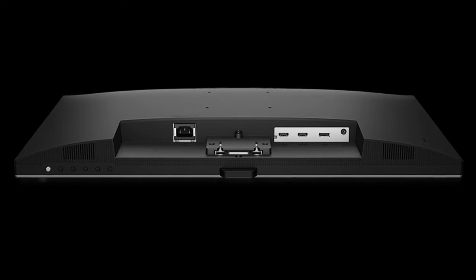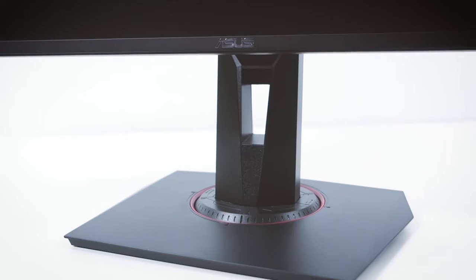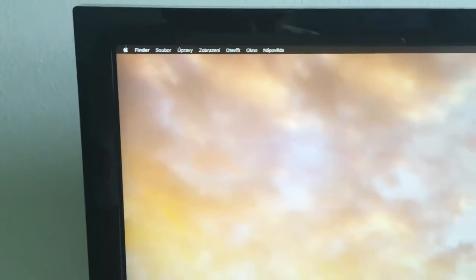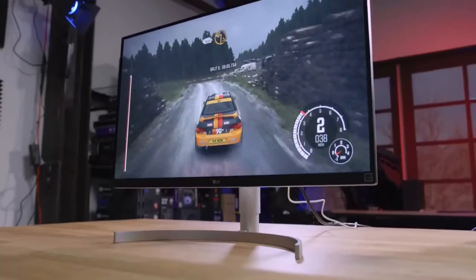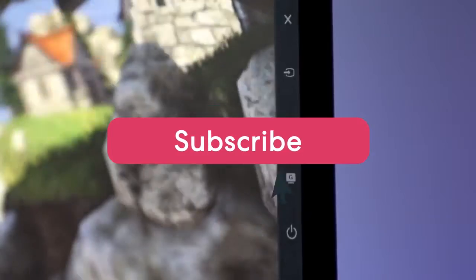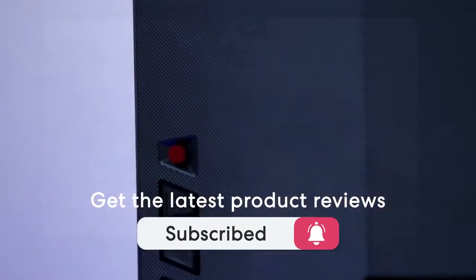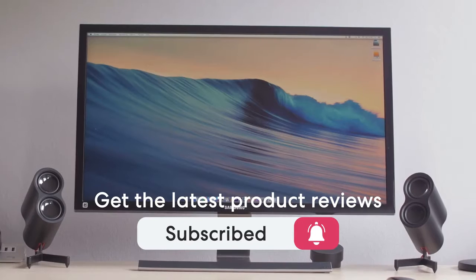This list was made based on our personal views, and are listed based on price, quality, durability and more. To see prices and get more info about the product shown, be sure to check out the description below. Make sure you subscribe and hit the notification bell to get the latest product reviews from the channel. Ok, so let's get started with today's video.